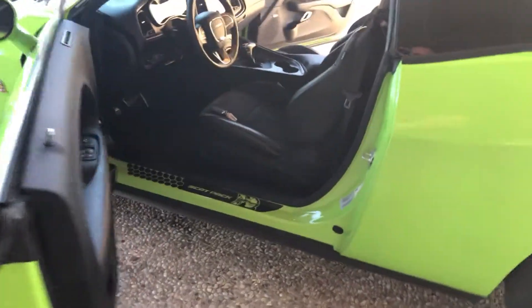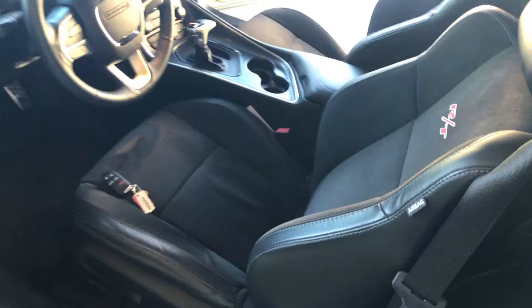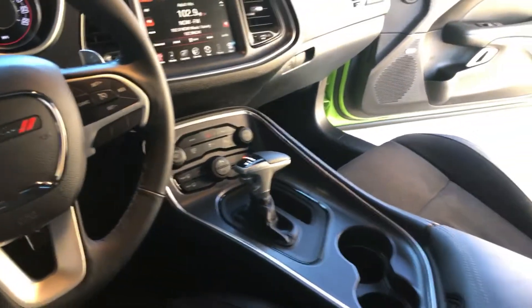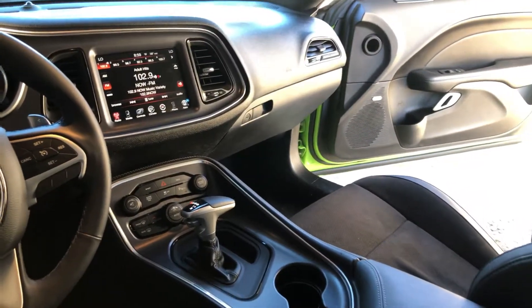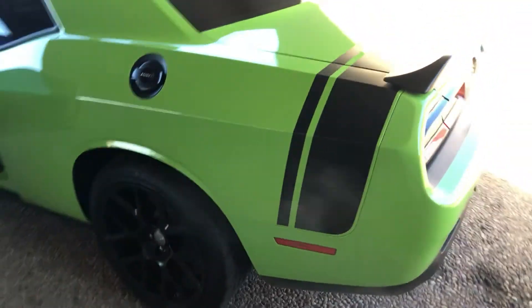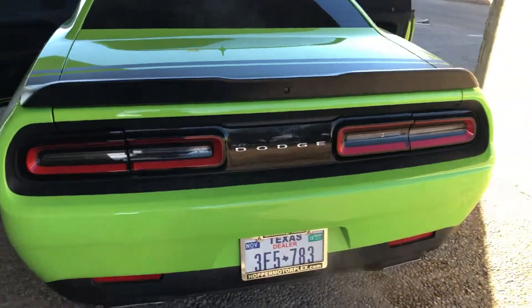Tinted windows. Twelve thousand four hundred and sixty-eight miles — seventy-eight miles, sorry. Navigation. Paint's in great shape — no scratches, dings, or scuffs.